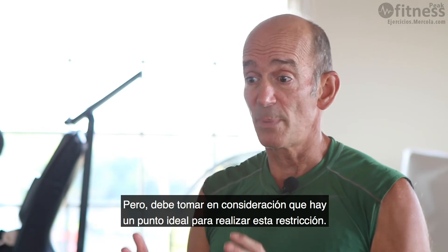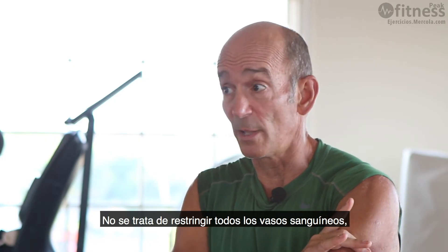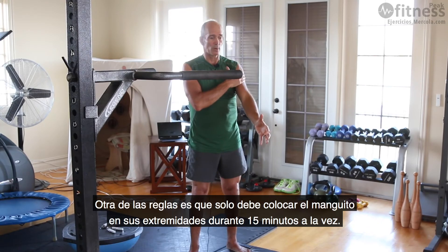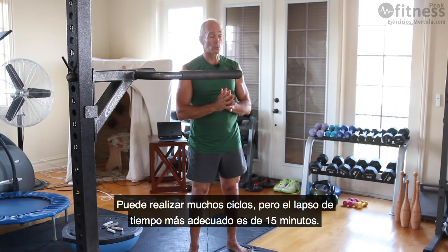You have to be aware that there is a sweet spot for the level of restriction — you are not cutting off all blood flow, which would cause damage. Another important rule is that you only keep the cuff on your extremities for 15 minutes at a time, though you can do multiple cycles.